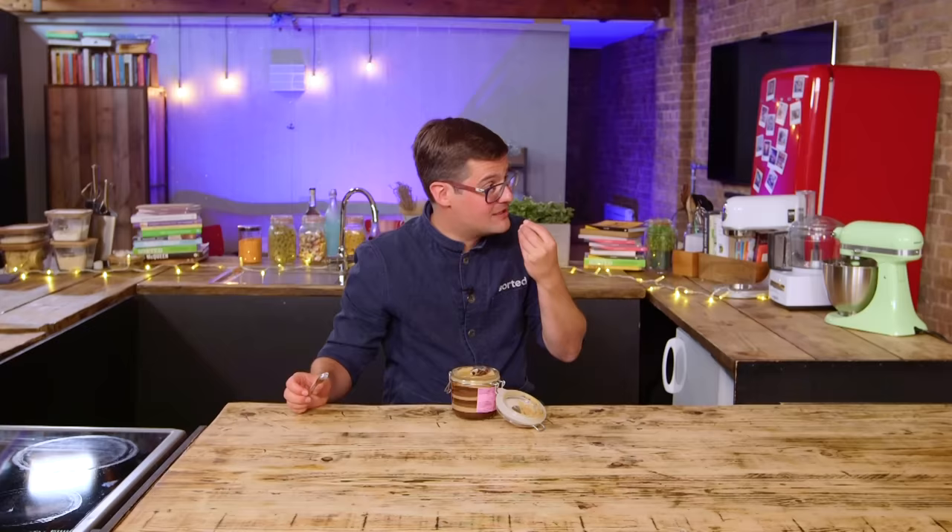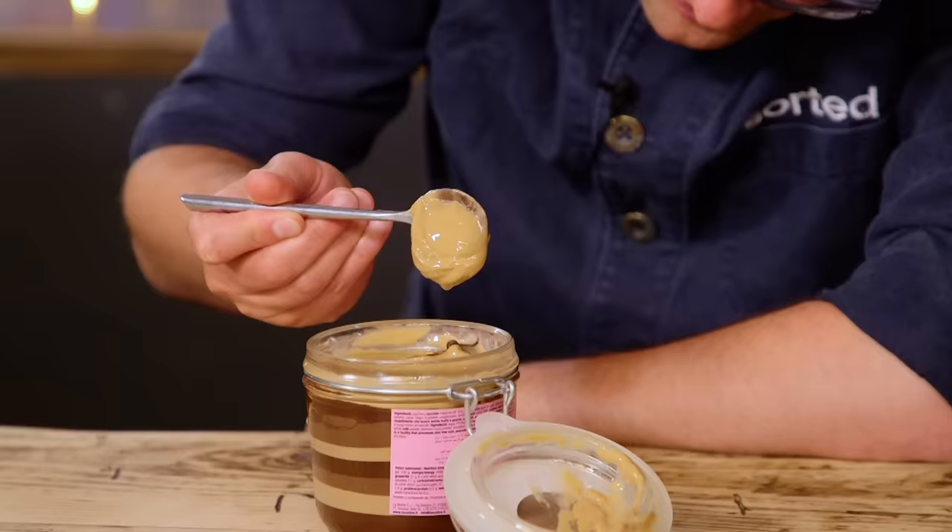Look at those layers! I'm salivating so much from just one teaspoon, I can barely get the words out. Very rich. Sticks to the roof of your mouth, but in an amazing way. It was a lot looser than I was expecting. I'm just very excited by it. I'm a very happy man.